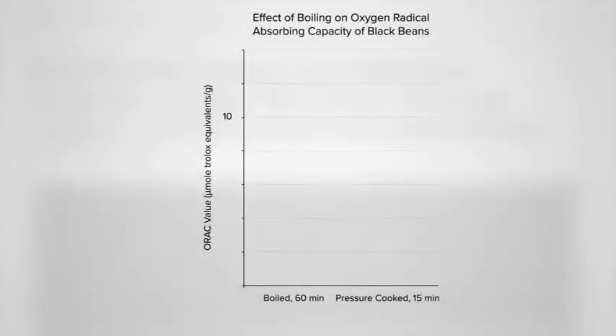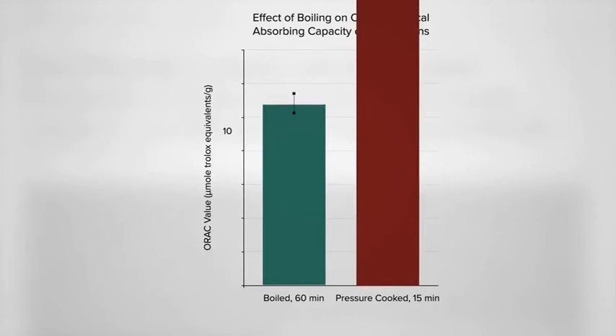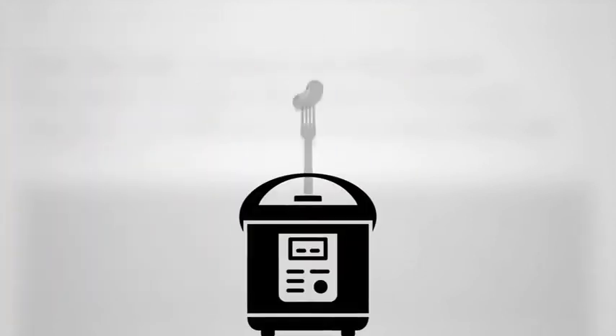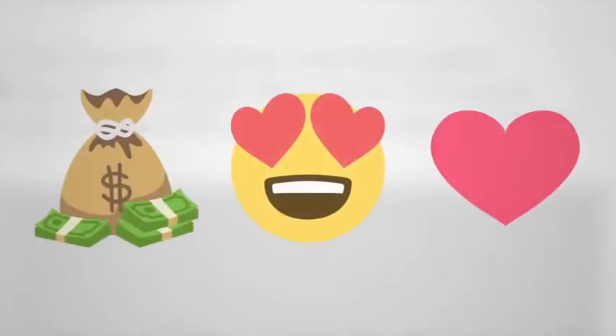Here's the antioxidant content of pre-soaked black beans boiled for an hour normally, compared to pressure cooking for 15 minutes — even more, in fact six times more! Here I was pressure cooking just because I liked the texture better. The canned ones can be a bit mushy, and I was spending lots of money on cases of canned beans, whereas dried beans are just so dirt cheap. So: cheaper, tastier, and healthier? That's quite a combo.